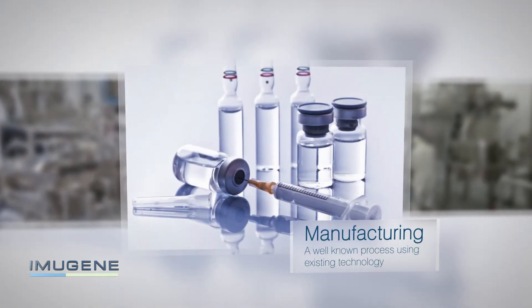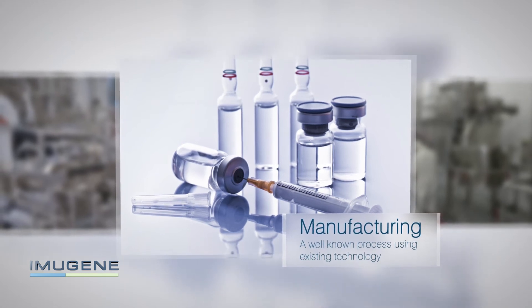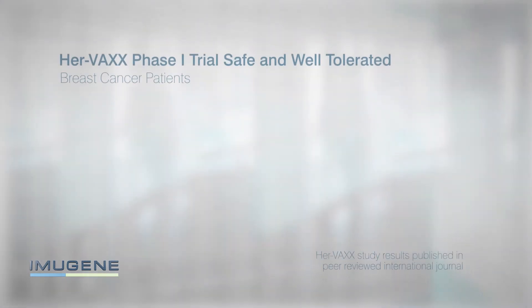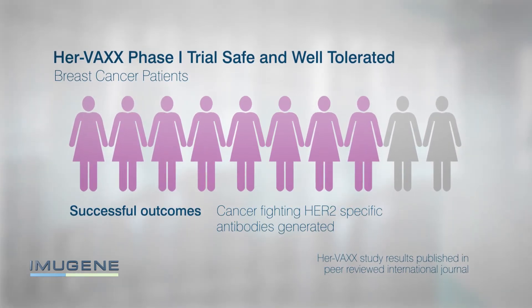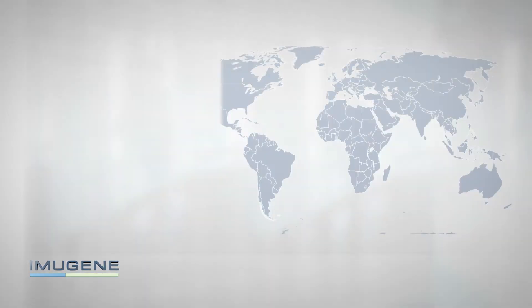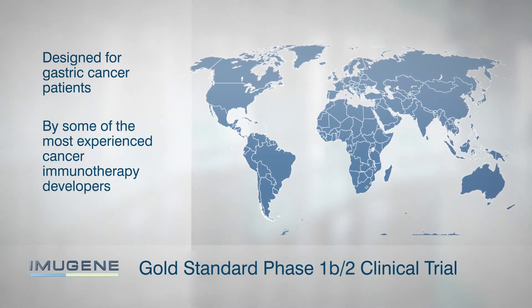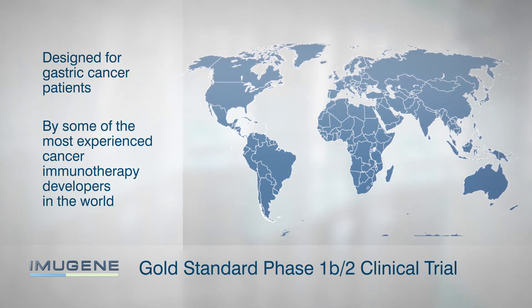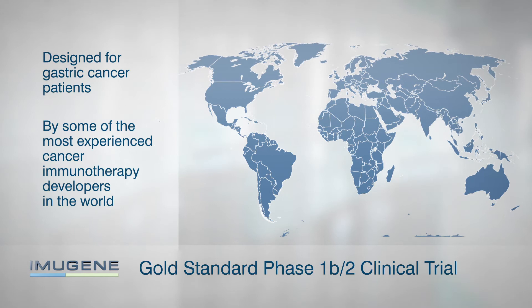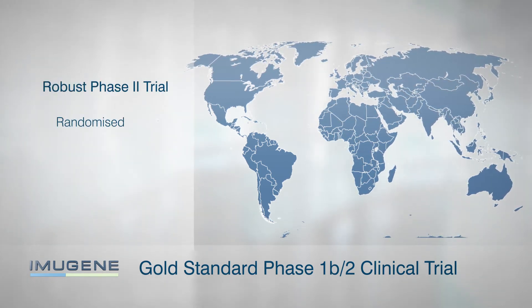The HERVAX immunotherapy manufacturing process is well known and can be performed using current technology. HERVAX has already completed a Phase 1 trial in breast cancer patients with successful results. A gold standard Phase 1b/2 clinical trial has been designed for gastric cancer patients by some of the most experienced cancer immunotherapy developers in the world. The trial will be very robust and randomized.